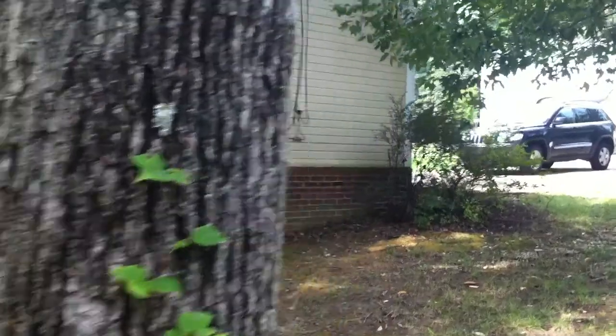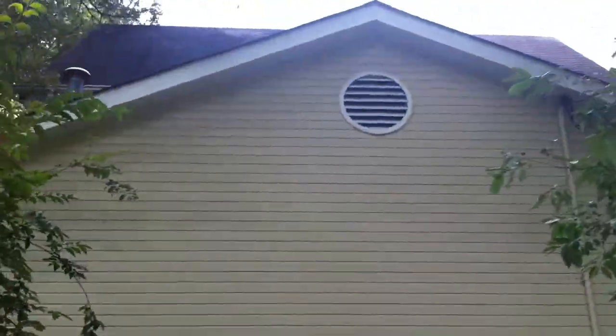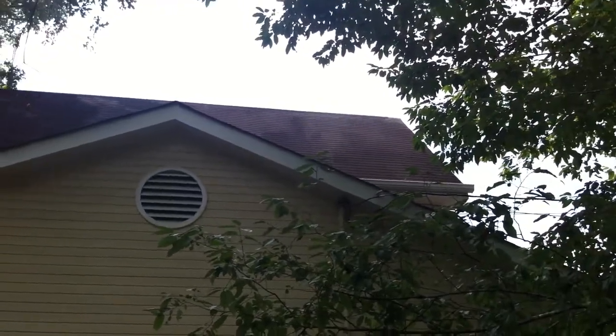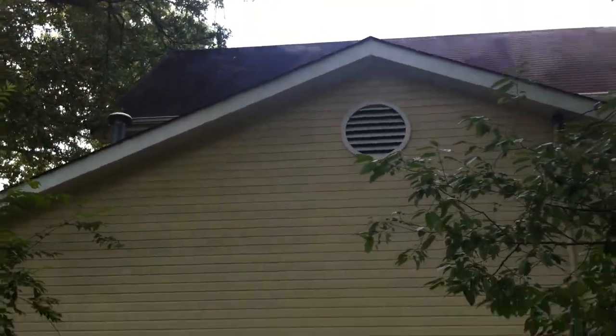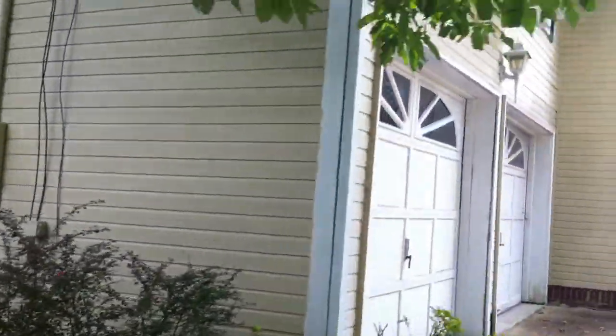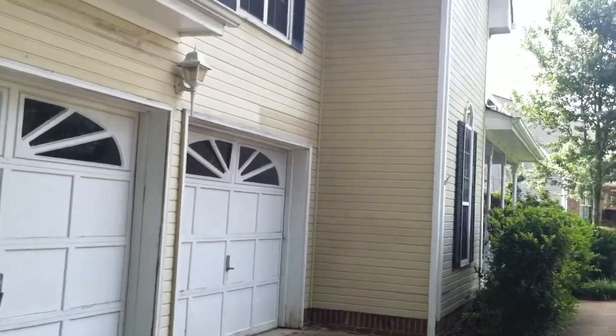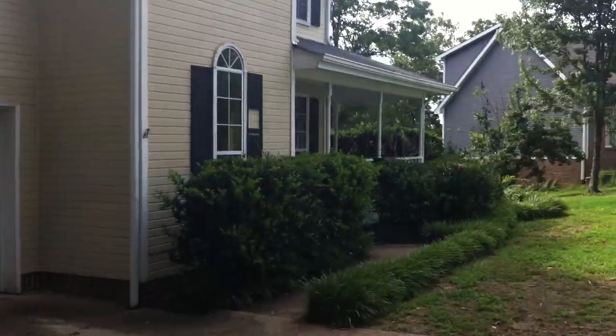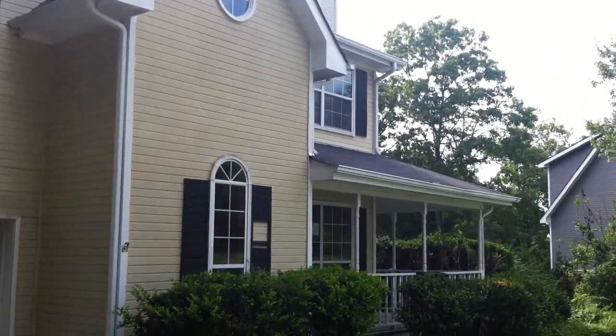And as we walk back around to the front, you can see some more of the roof here. And there you have it — 6310 Jan Lane Drive.